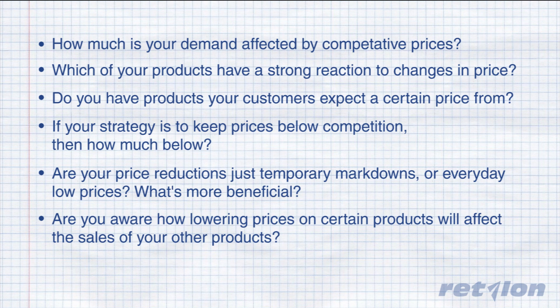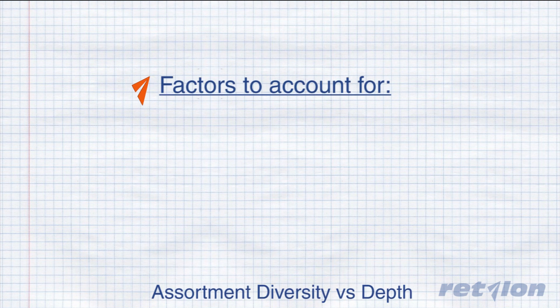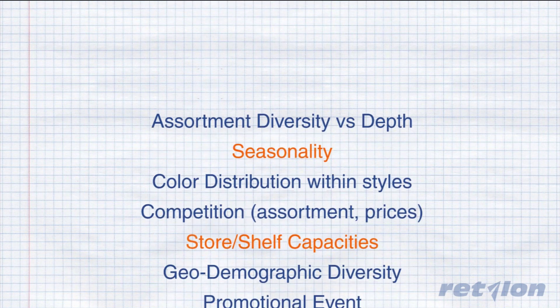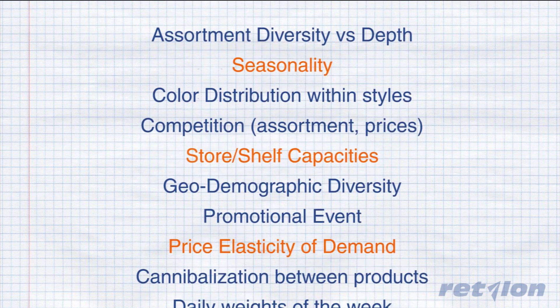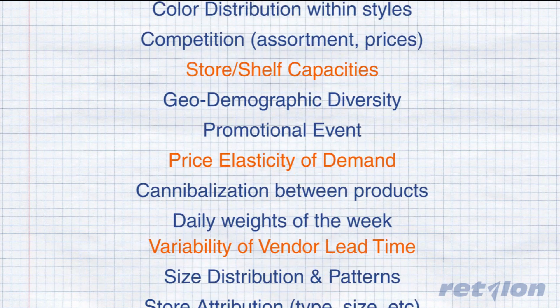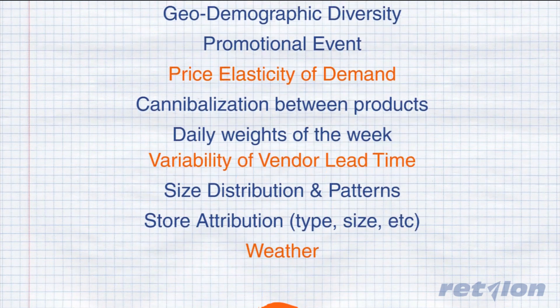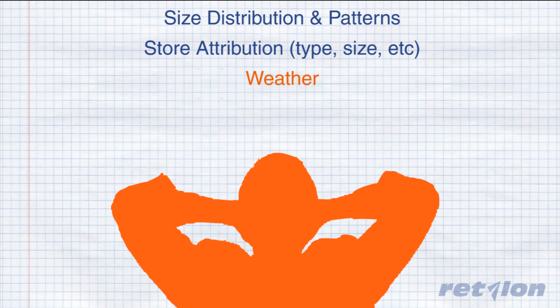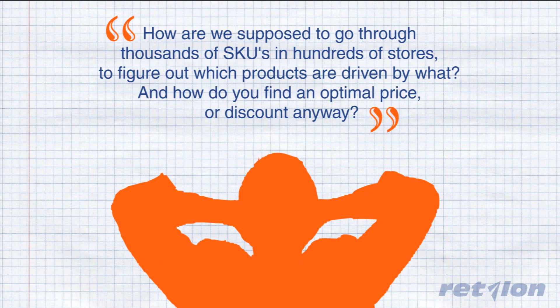To properly answer these questions, it would require taking many factors into account, including seasonality, store shelf capacities, price elasticity of demand, variability of vendor lead time, weather, and much more. So you may be thinking: how are we supposed to go through thousands of SKUs and hundreds of stores to figure out which products are driven by what? And how do you find an optimal price or discount anyway?